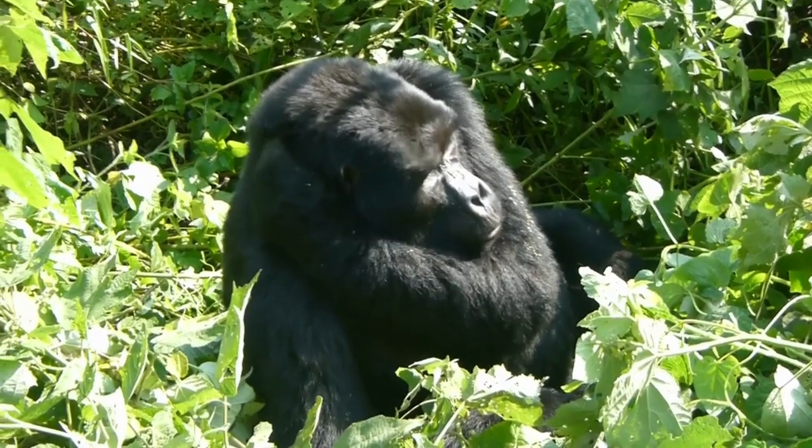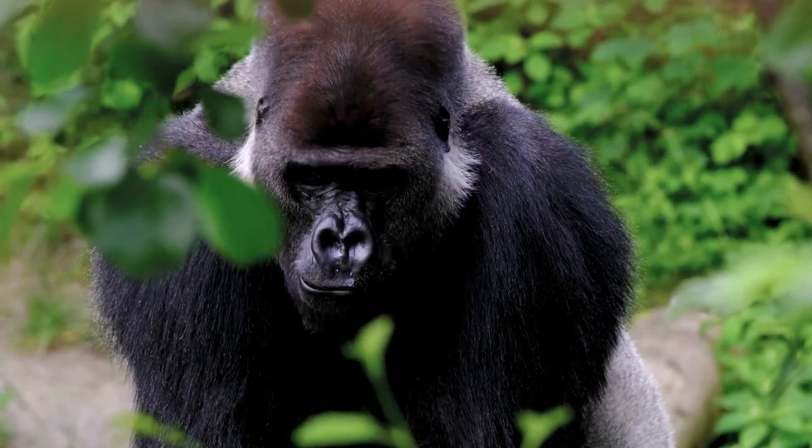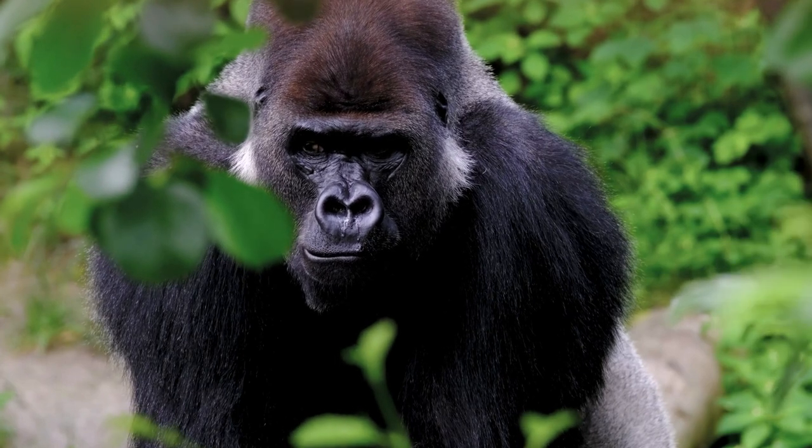They have a robust build, dark-colored fur, and as males mature, they develop a silver patch of hair on their back. These gorillas live in stable family groups led by a dominant male, known as a silverback.